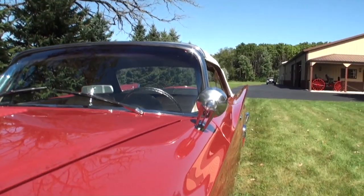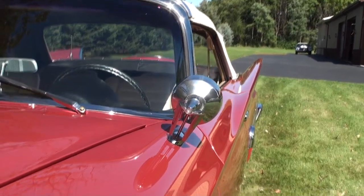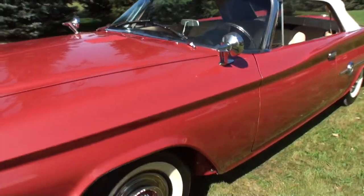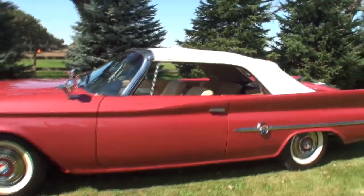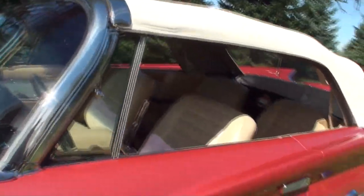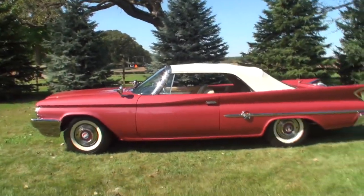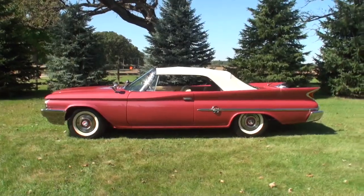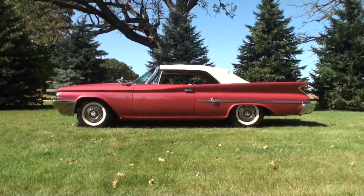Speaking of unique though, look at the mirrors just as you look at it from the front. We'll come on back and give this one an overall side shot. Let's go straight back. That is quite some tail fin. It goes all the way through the door.